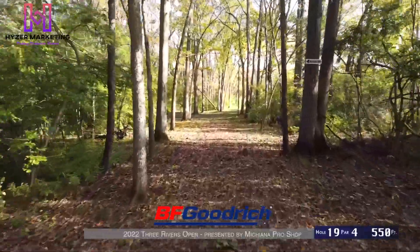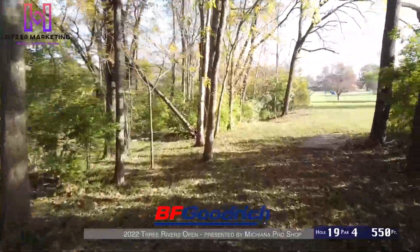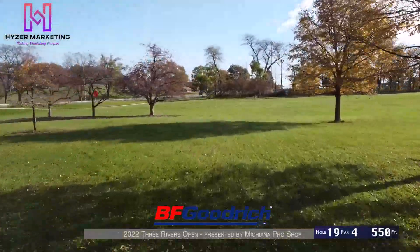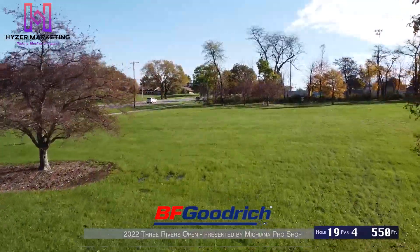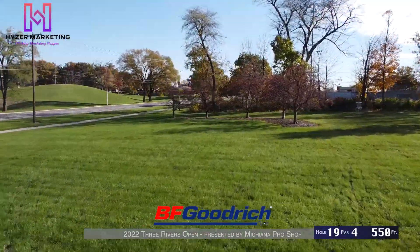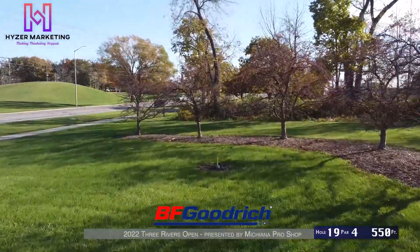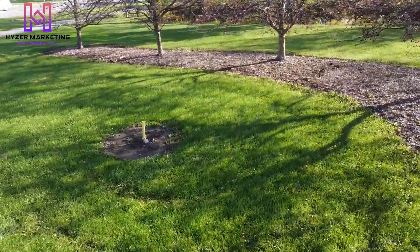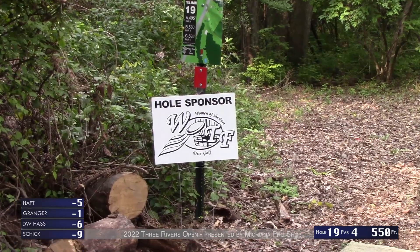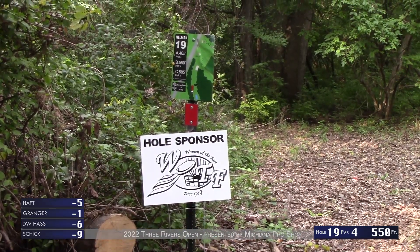Moving into our last hole of back nine coverage — hole 19, par 4, 550 feet. You're going to want to throw a sidearm or a backhand turnover outside of this gap to the landing zone, then another 300 to 350 foot second shot. It's a very windy second shot that you don't feel in the tunnel — very hard to get the angle right and get the disc close to the basket. Shout out to Women of the Fort for sponsoring hole 19.